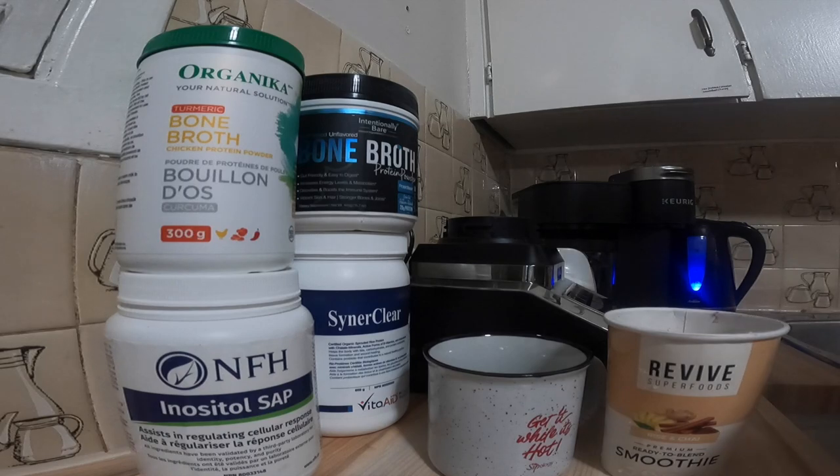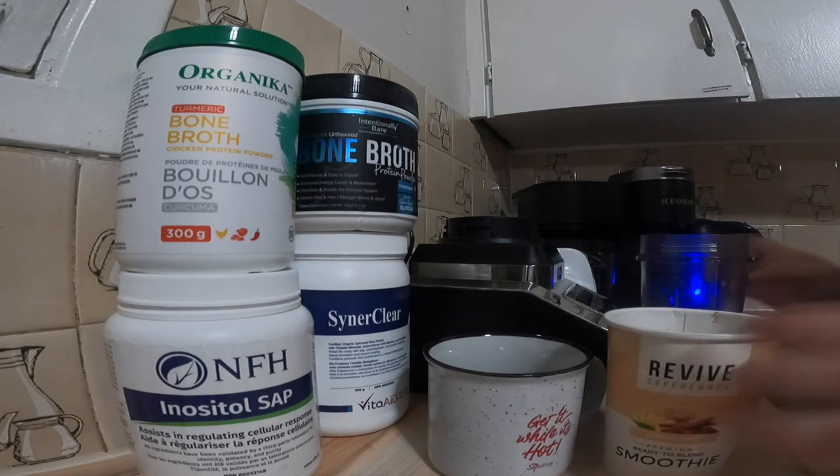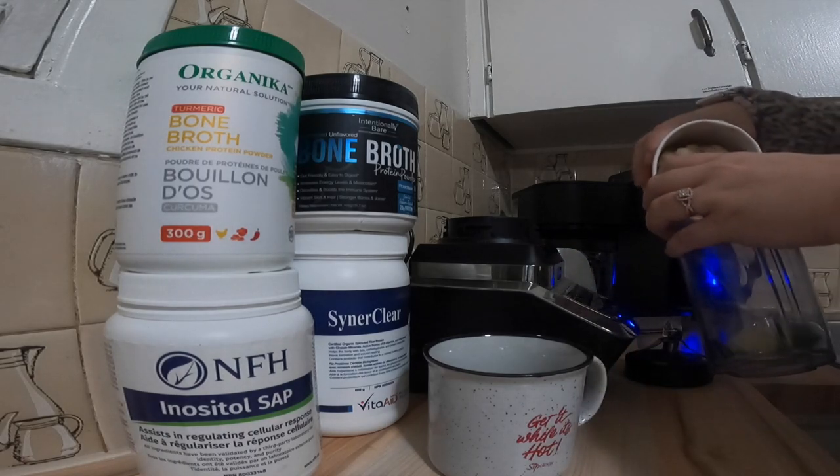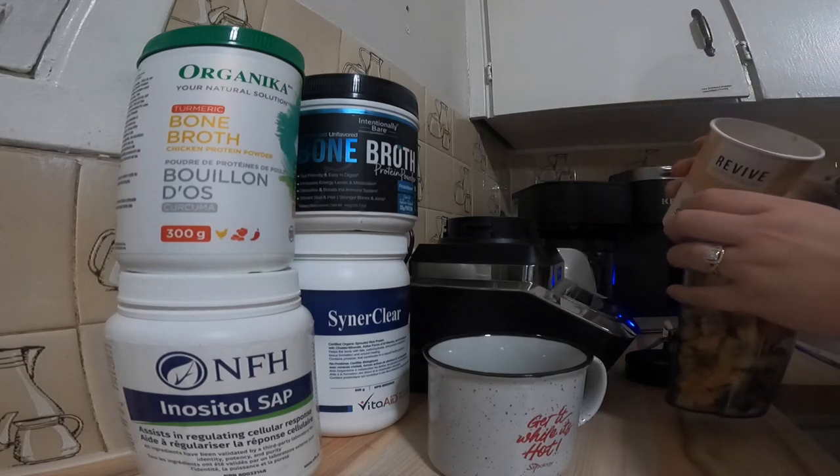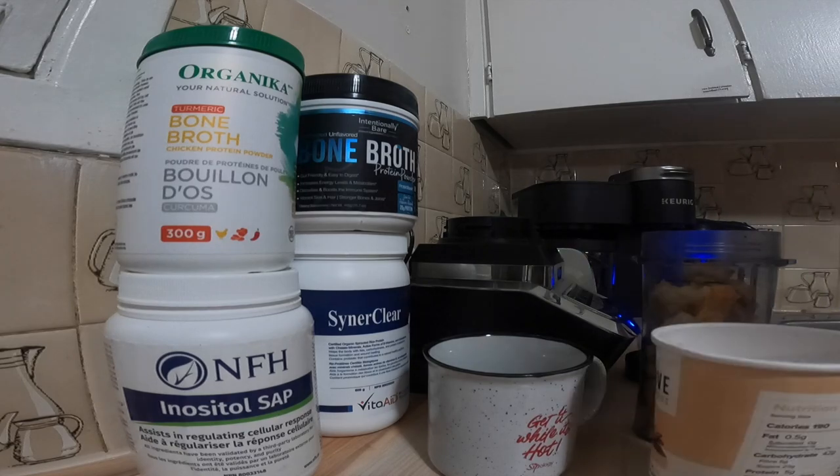Now I start preparing my shake while I wait for the water to boil. I normally have my berries in the morning but this is my cheat day. Berries help with inflammation, insulin, and support a healthy gut microbiome.